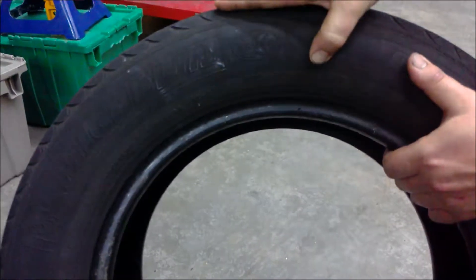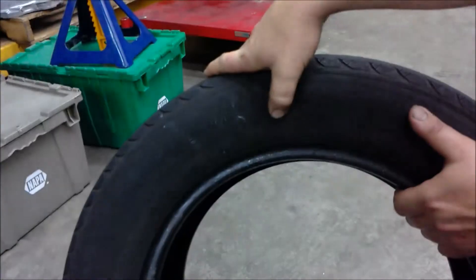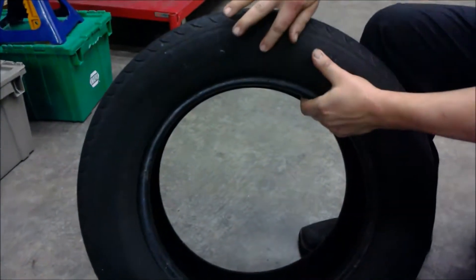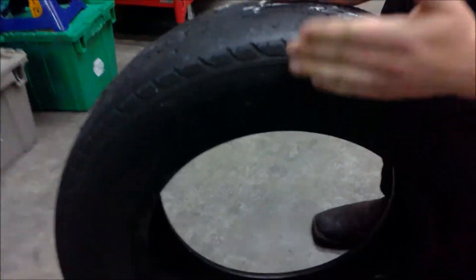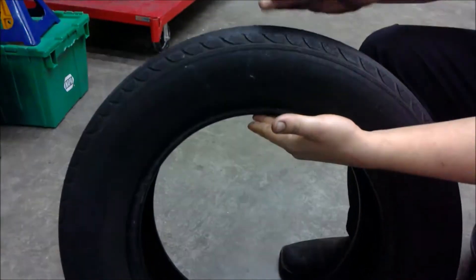This is a metric tire. You have here 225, which is the width in millimeters of the tire's tread. Next, 60 — that would be 60% of the tire's tread width, which will be the distance from here to here.